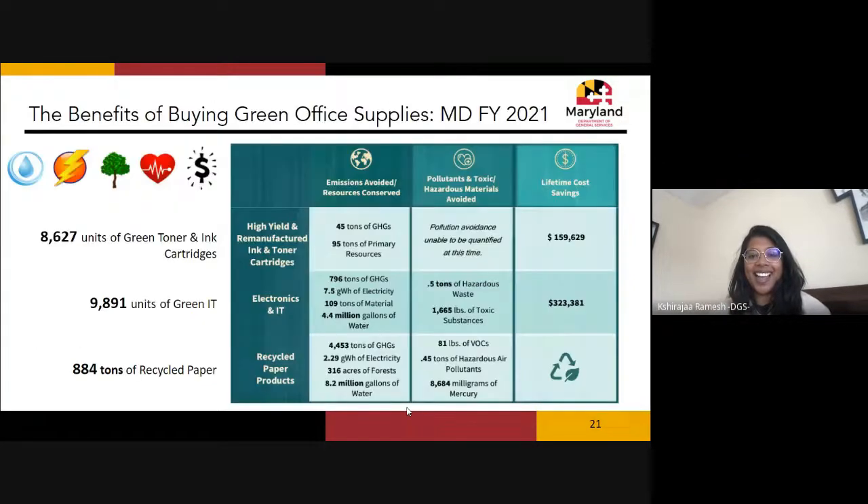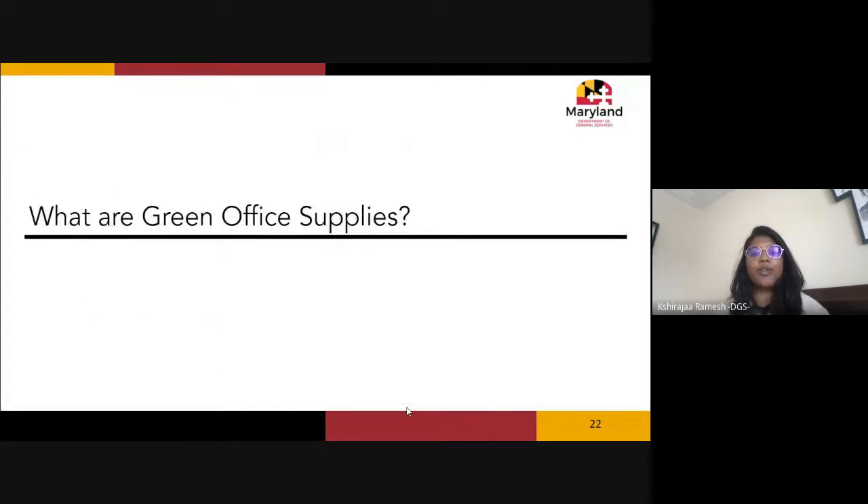There are real, quantifiable benefits to buying green. In fiscal year 2021, the Maryland Green Purchasing Committee measured those benefits. We saw cost savings from buying green IT and remanufactured and high-yield toner and ink cartridges, as well as savings from buying recycled paper — including carbon reductions, reductions in forest loss and tree cover loss, reduced water consumption, and health impacts from reductions in volatile organic compounds and other hazardous air pollutants.